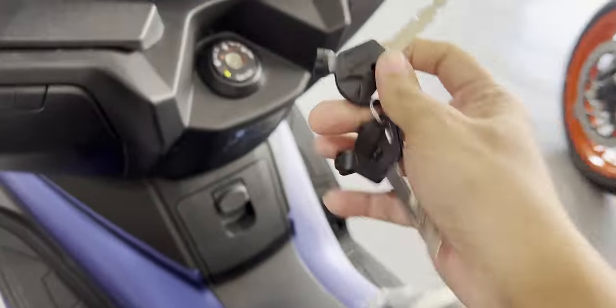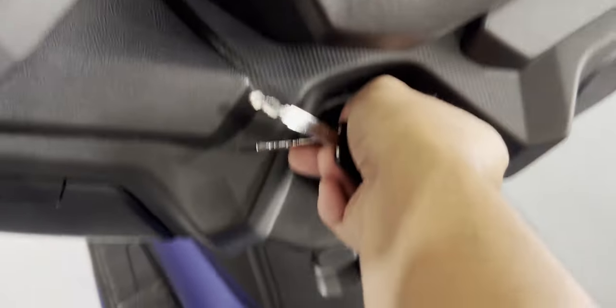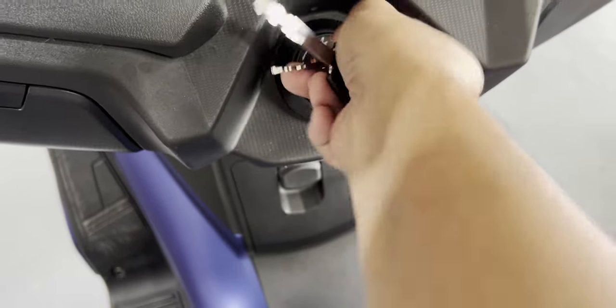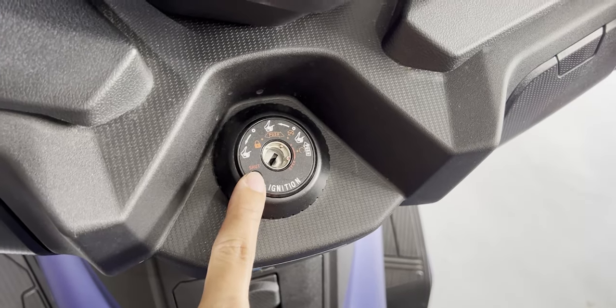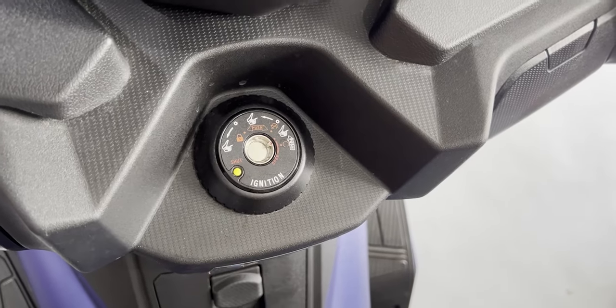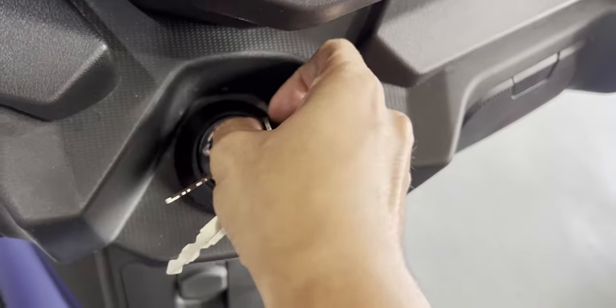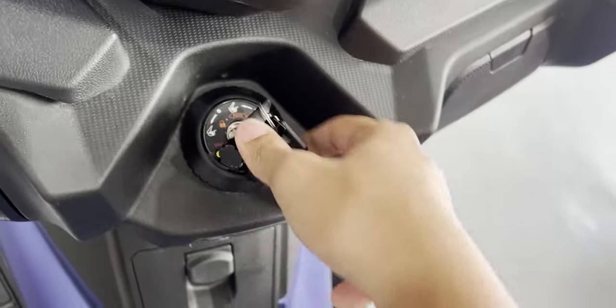This is the key. You're going to have to unlock it by twisting it. If you want to shut the key ignition on this motorcycle, all you have to do is press the yellow button and it will shut. To switch it on again, you're going to have to twist it and then put in the key.